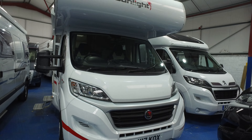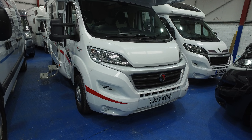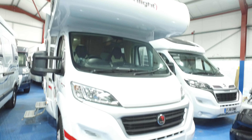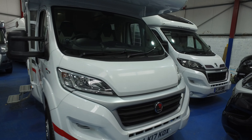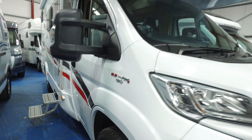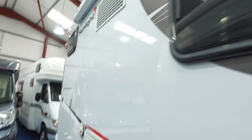This is Serenity Leisure's video for this 2017 Dethleffs Sunlight, which has just arrived with us and is currently for sale. This is a six-berth motorhome, latest style cab, 2.3 130 brake Ducato. The video has been made alongside the photographs you've already seen. We hope people will find these videos very helpful because we can point out any markings to the motorhome and give you a little bit of running commentary on it as well.